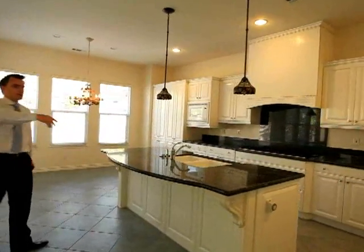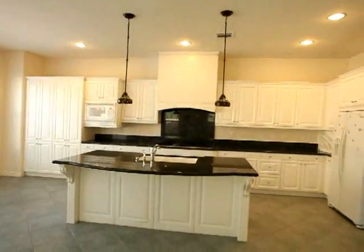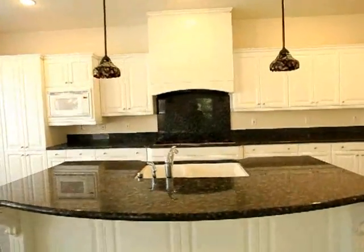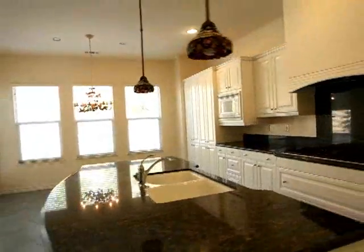The white euro style is still relevant today with the black countertops. You can do a tile backsplash on the back. All the cabinets are in really great condition. And from the interior, it's quiet.